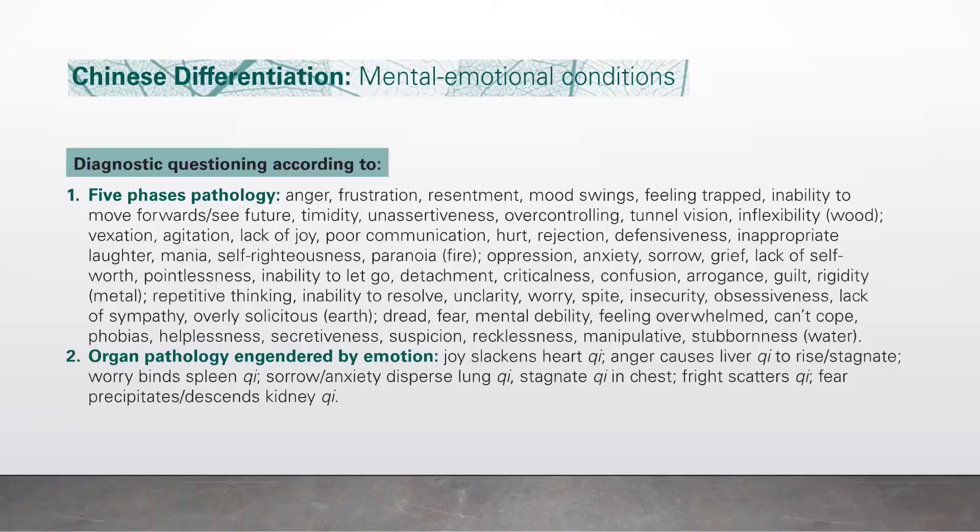Water: dread, fear, mental inability, feeling overwhelmed, can't cope, phobias, helplessness, secretiveness, suspicion, recklessness, manipulative behavior, and stubbornness. Number two, organ pathology engendered by emotion: joy slackens heart qi; anger causes liver qi to rise or stagnate; worry binds spleen qi; sorrow and anxiety disperse lung qi and stagnate qi in the chest; fright scatters qi; fear precipitates descent of kidney qi.